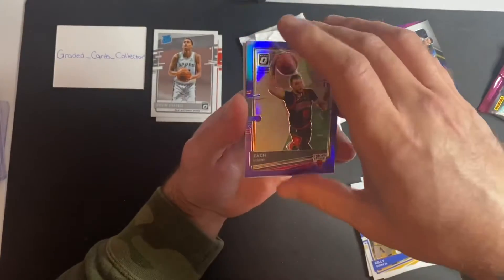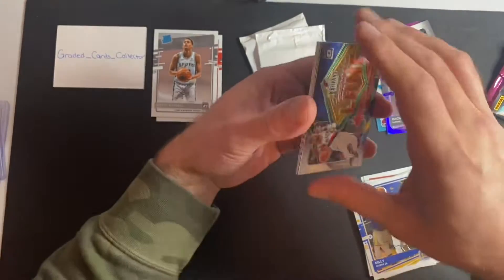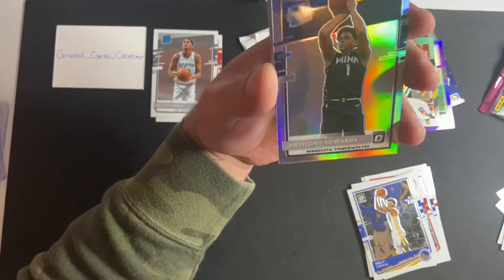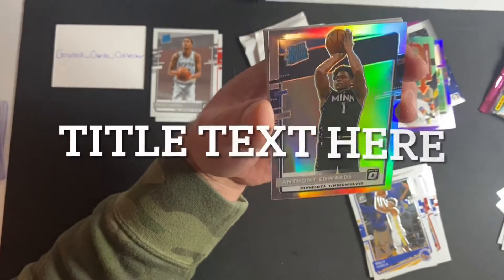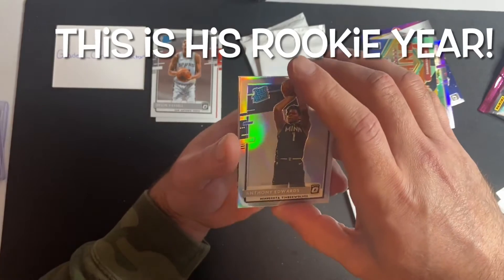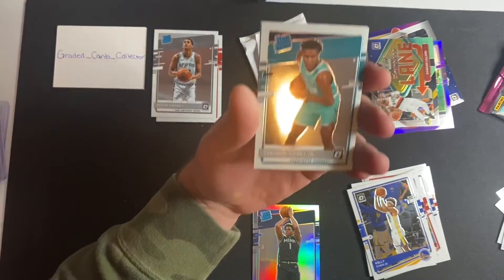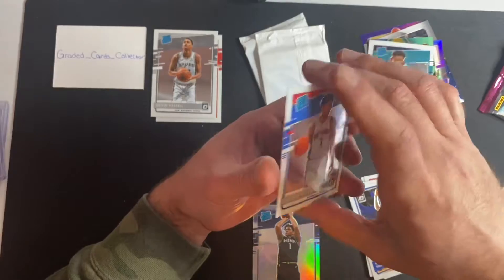Zach Levine variant. Damian Lillard express lane. Anthony Edwards silver — which would have been very good last year. And it's actually not centered too bad, which is surprising. So there we go: Anthony Edwards silver rated rookie — that's definitely the best hit we've got so far. Vernon Carey Jr. and Killian Hayes, which is alright.